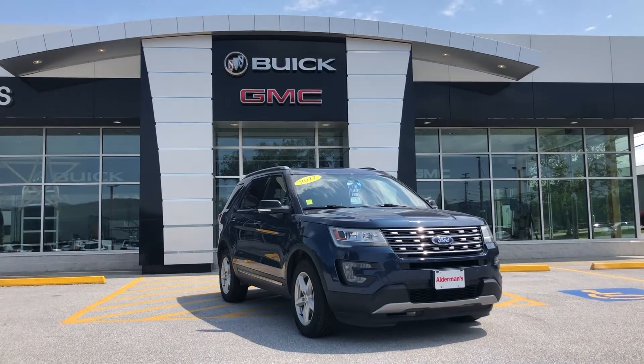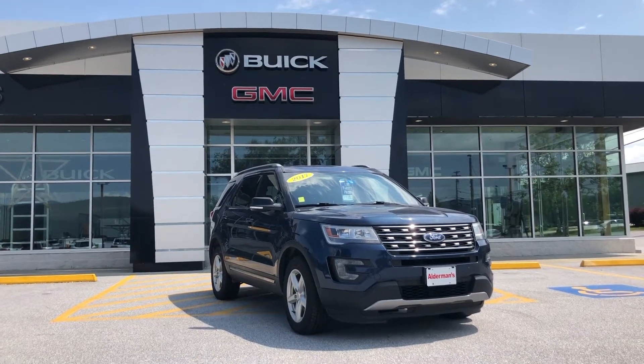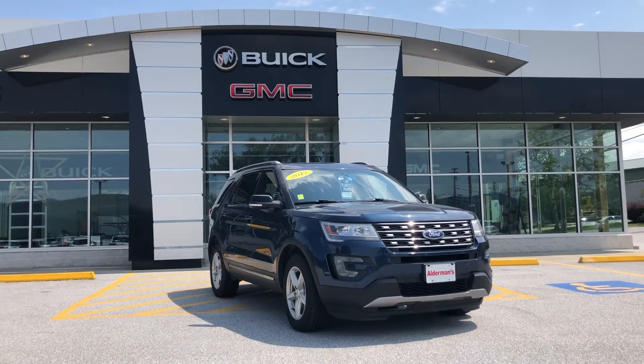Hello Jeremy, this is Bauer at Alderman Chevrolet Buick and GMC, Vermont's favorite car dealership, where we're known for two things: awesome deals and fabulous service.